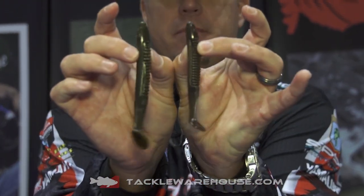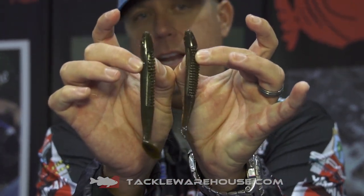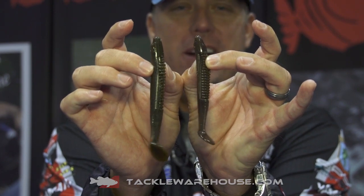So we came out with a 4.25 — four and a quarter inch. If you can see it compared, you can see the difference. But you guys asked for it, there it is.